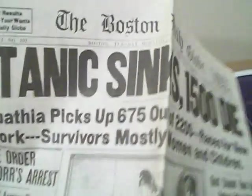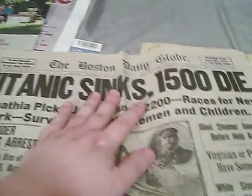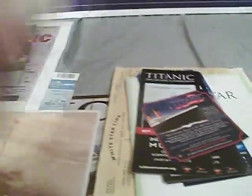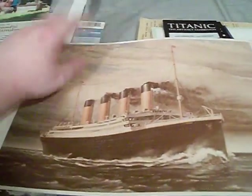And of course I have my original newspaper from when the Titanic sank. This is a very important piece in my collection. I also have a print — a replica print of one of Ken Marshall's early paintings of the Titanic. If I ever meet Ken Marshall, I want him to sign this.